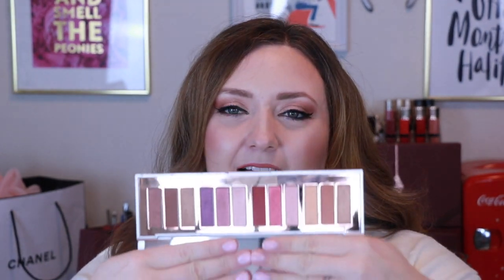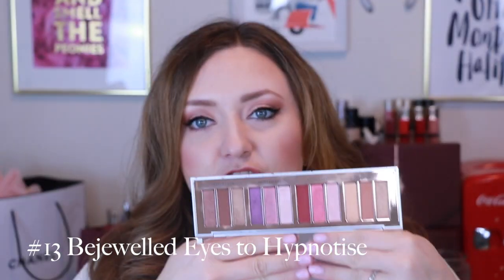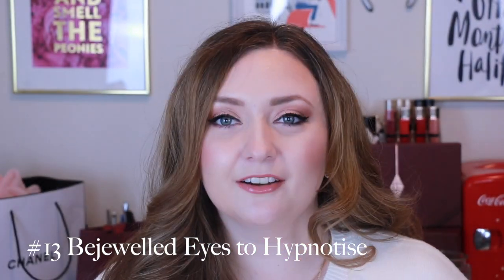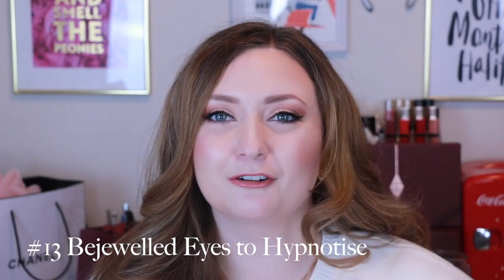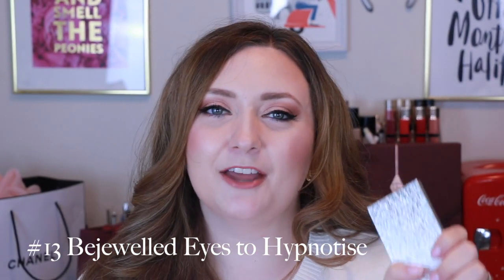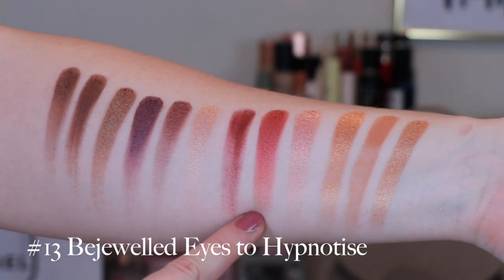We are at lucky number 13. We have this year's holiday palette: the Bejeweled Eyes to Hypnotize. The number one reason this ranks above Pillow Talk is quite frankly it is more versatile — you've got Happy Glow, Love Glow, Dream Glow, and Seduce Glow. You've got a gold look, a pink look, a purple look, and a brown look, which compared to Pillow Talk's all pinks, you're just going to have more you can do with this one. Great formula, the metallics are beautiful, rich, buttery, and pigmented.